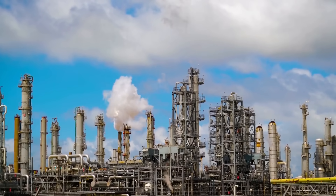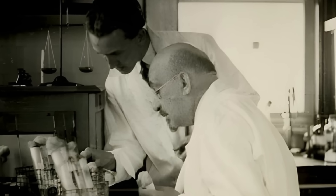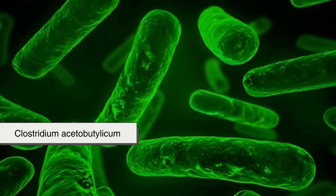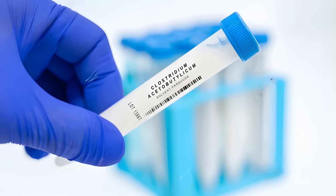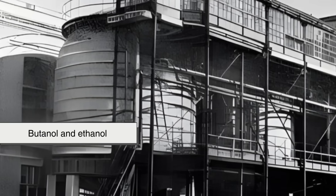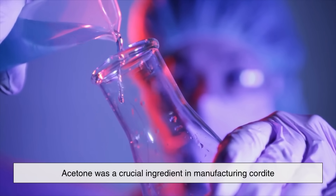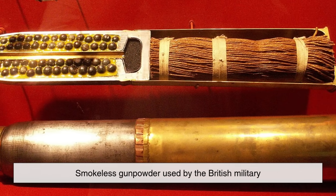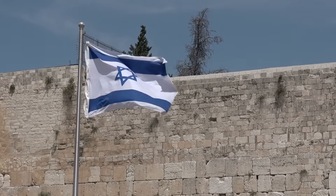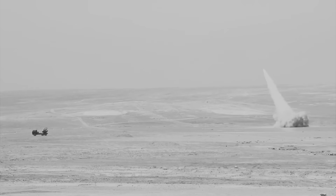But before we had modern chemistry and petroleum refineries, acetone was made in a much more natural and somewhat messier way. During World War I, the British actually produced acetone through a fermentation process using a bacterium called Clostridium acetobutylicum. This microbe could break down starches and sugars like those found in corn or potatoes and turn them into acetone, butanol, and ethanol. Acetone was a crucial ingredient in manufacturing cordite, a smokeless gunpowder used by the British military. One of the scientists leading this effort was Chaim Weizmann, who later became the first president of Israel. His work in developing large-scale acetone production was a major contribution to the war effort.